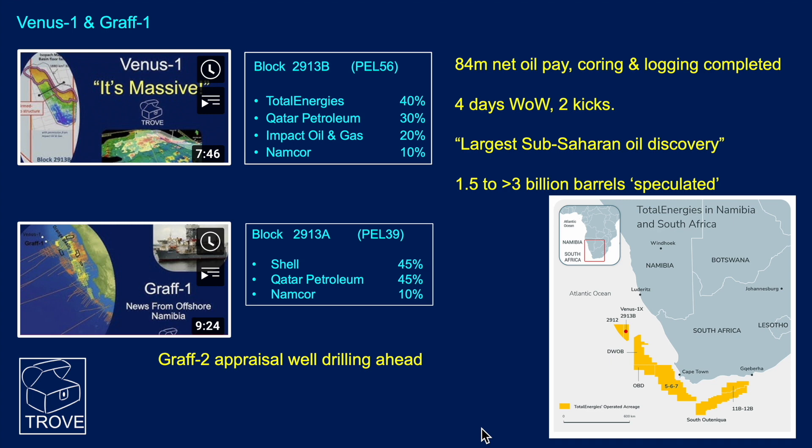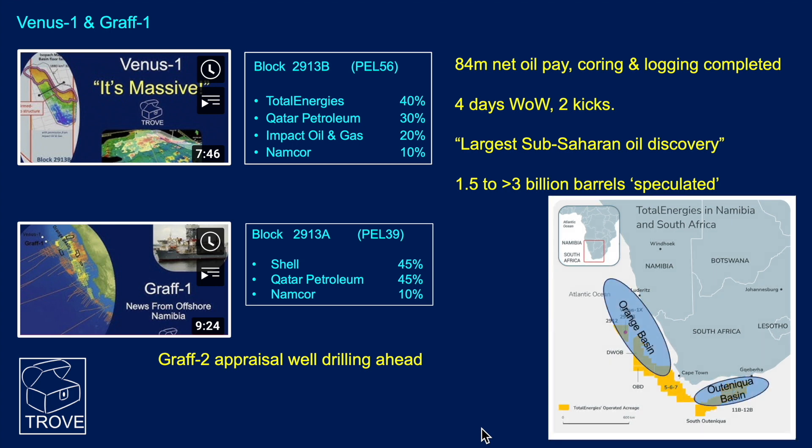In the case of Shell's Graf One discovery well, there is a step-out appraisal well that's actually drilling ahead as we speak, so we'll follow up on that in the next release. The map here shows the really extensive position that Total Energies has got and the acreage that they operate both in Namibia and around south of the Orange Basin and into the Uteniqa Basin in South Africa. We will be doing a video featuring the Brule, Pada, and Leopard discoveries and just the general geology for that region.